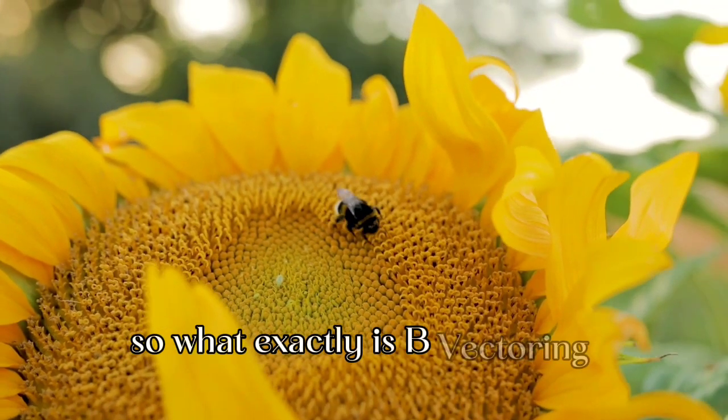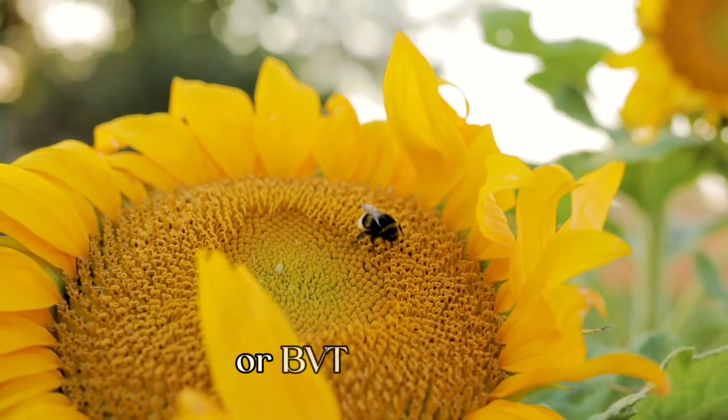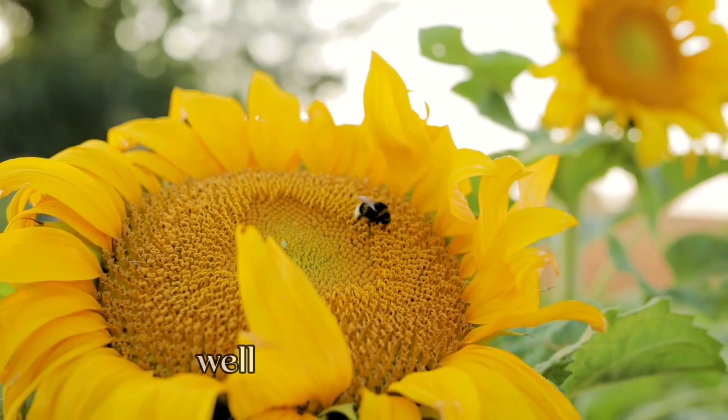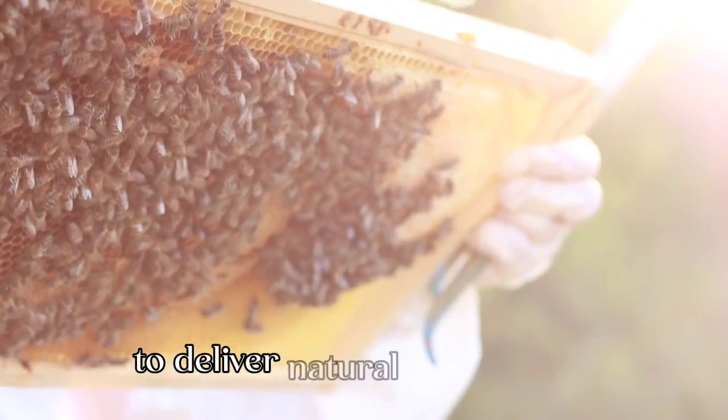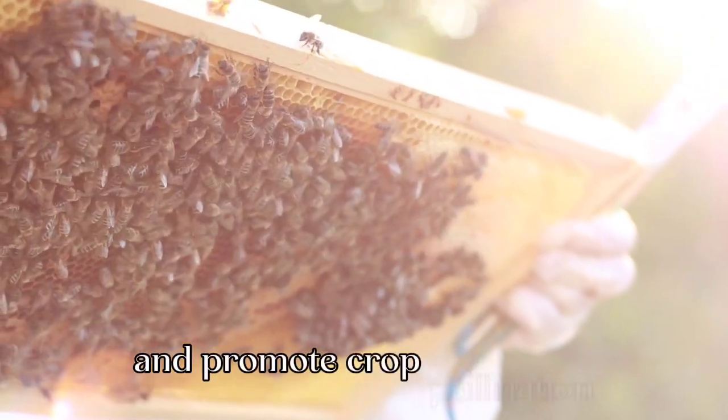So, what exactly is bee-vectoring technologies, or BVT for short? Well, it's a cutting-edge sustainable farming method that harnesses the power of bees to deliver natural pest control and promote crop pollination.